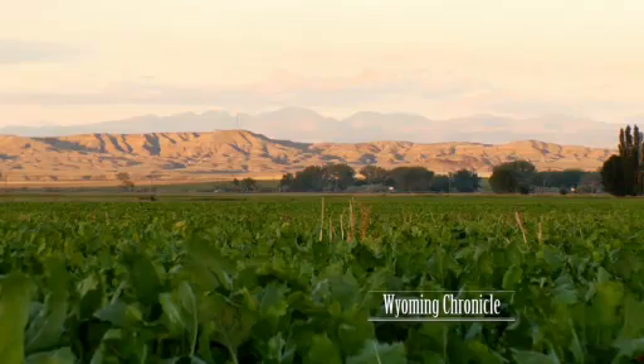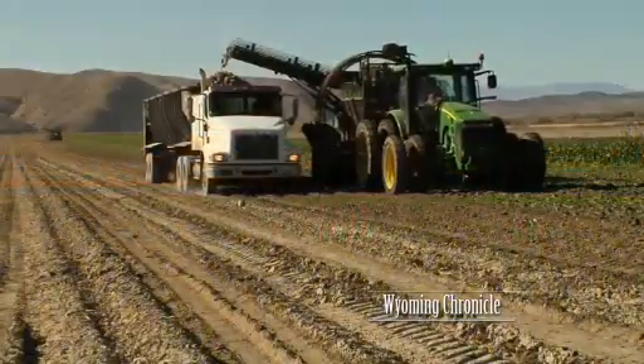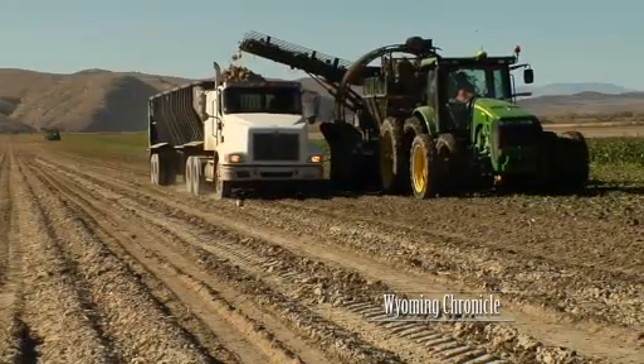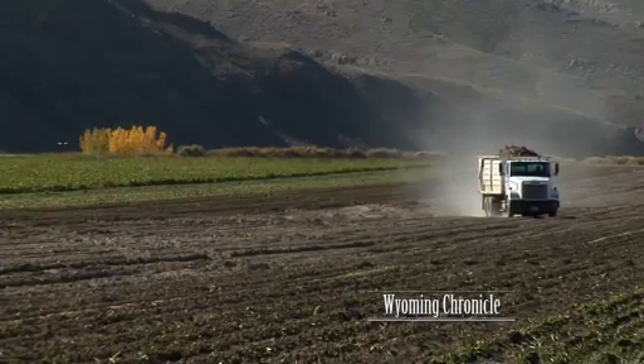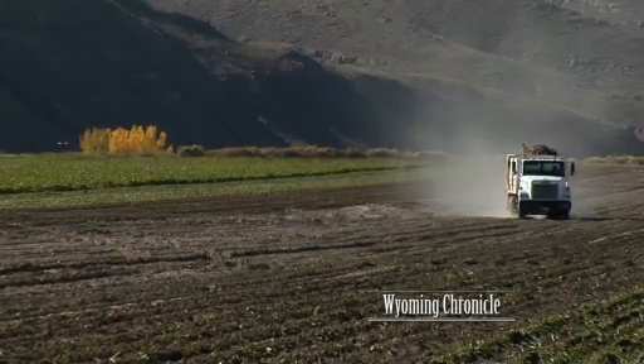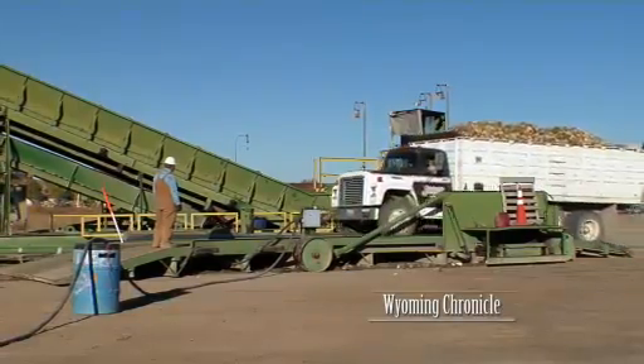Sugar beets are about 52 percent of the sugar that's produced in the U.S. The sugar beet crop has always been important to the Bighorn Basin in the state of Wyoming. It's most important because we not only raise the product — the sugar beet itself — but we process it to the final product for consumption. That's very important as far as employment goes. We have additional employment on the farm, plus employment at the factories.